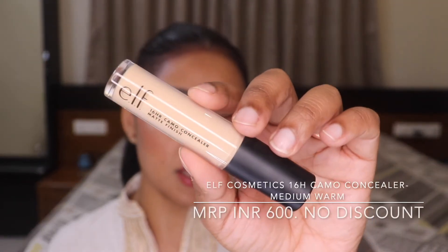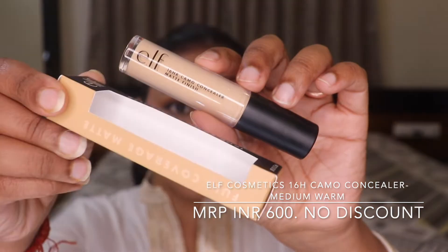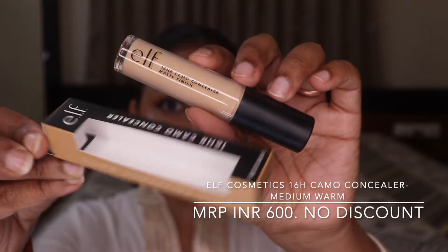The next product I have is the ELF 16 Hours Camo Concealer in matte finish. I have heard a lot about this particular product. It is in the shade Medium Warm. I am wearing this concealer for this look and I am loving the finish and the coverage. It is not drying — it does give a matte finish but it is not very drying.